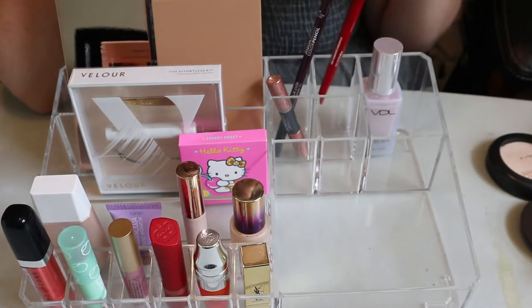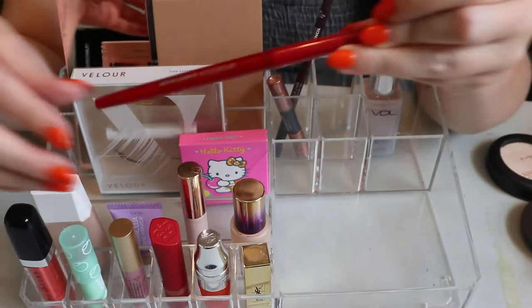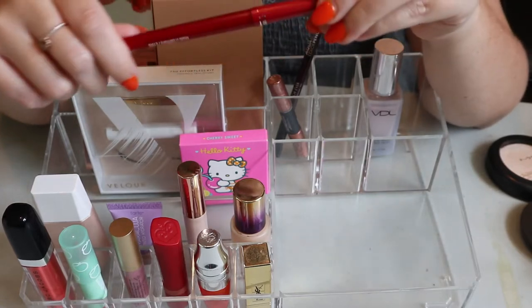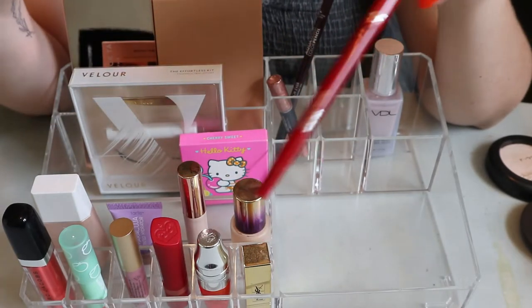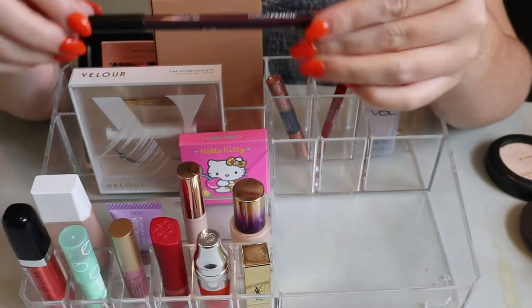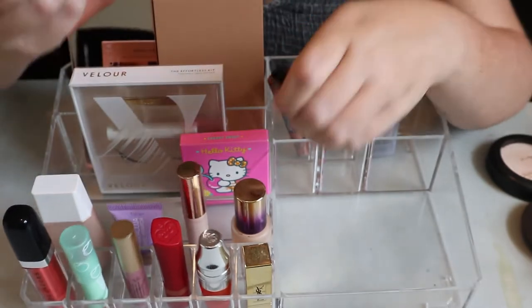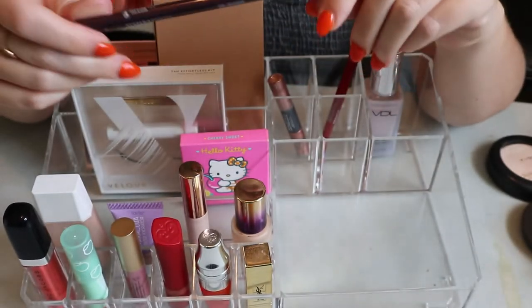I have a Smashbox Always Sharp Lip Liner in Crimson that I didn't use once. I really thought I'd use it on its own, but I didn't pull any red lip products this round. I'm going to keep this in because I now have a red lipstick in my deck of panning. Same with the Makeup Forever Aqua Resist Color Pencil - I didn't use it, but it'll be really nice for fall looks since it's a deep purple shade.